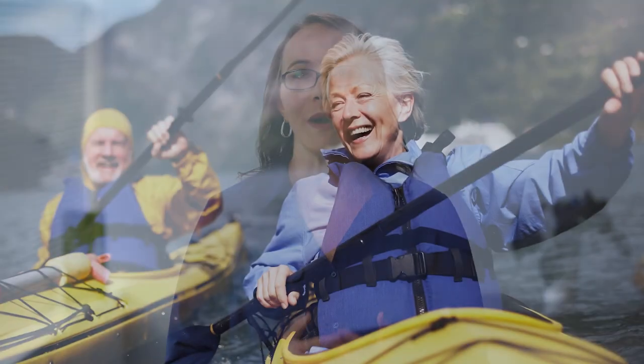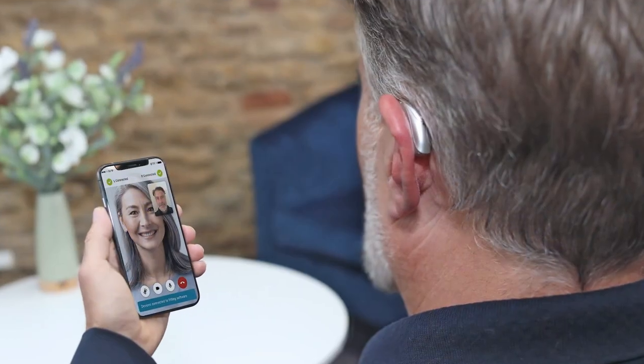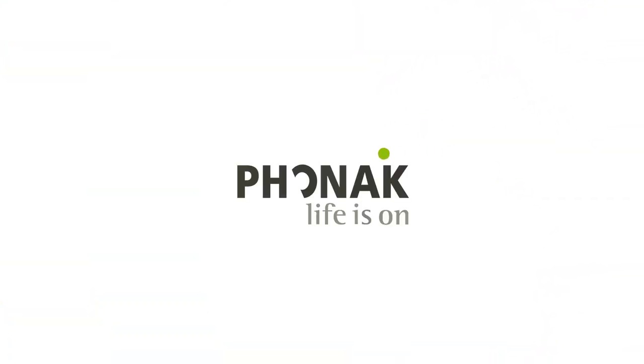Phonak Lumity, like many of our innovations from before, will positively impact the lives of your patients by helping them communicate effectively and engage socially, which are keys to overall well-being. We can't wait to partner with you to help your patients shine bright. Thank you.